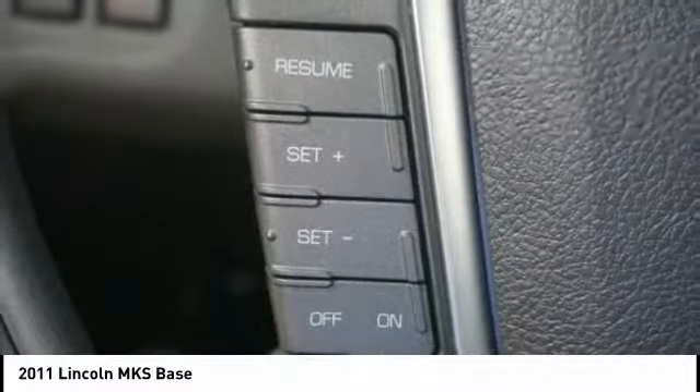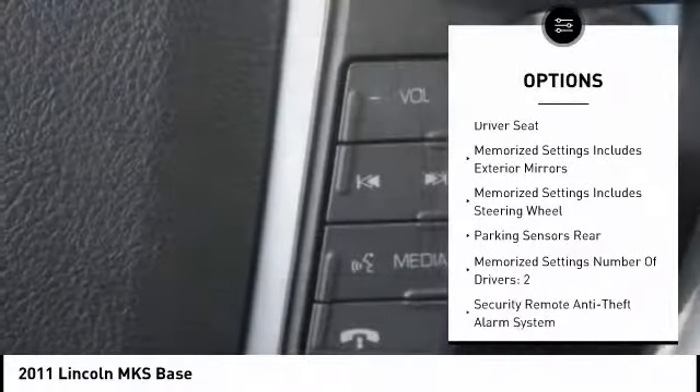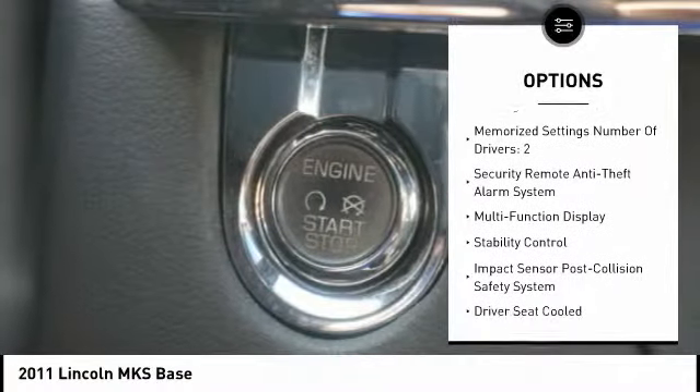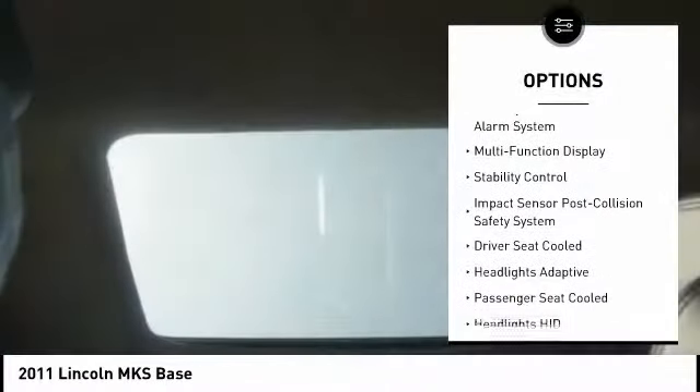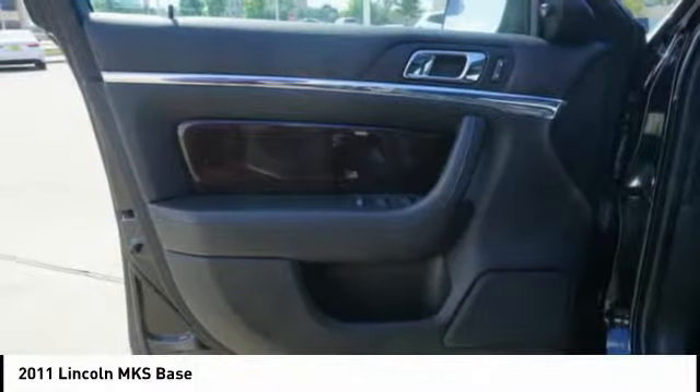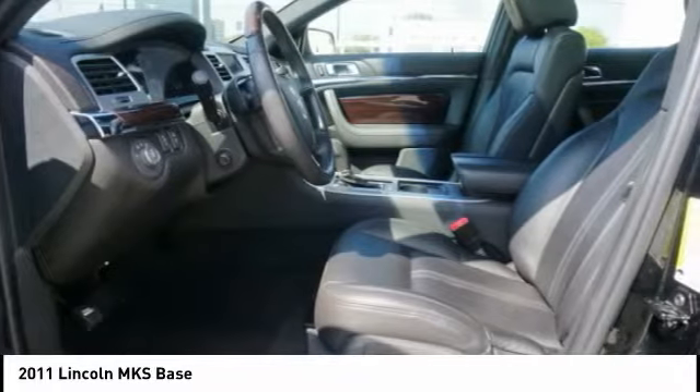Here are some of this vehicle's great options: stability control, traction control, keyless entry, power steering, cruise control, child safety locks, compass, fog lights, power windows, power door locks. Your new ride is just a phone call away.